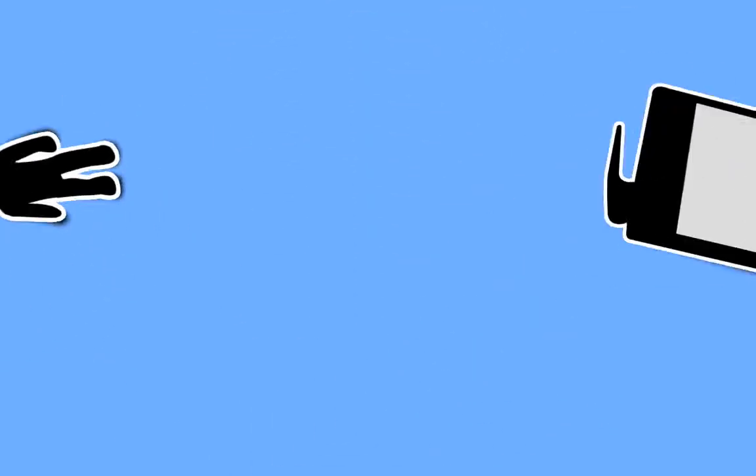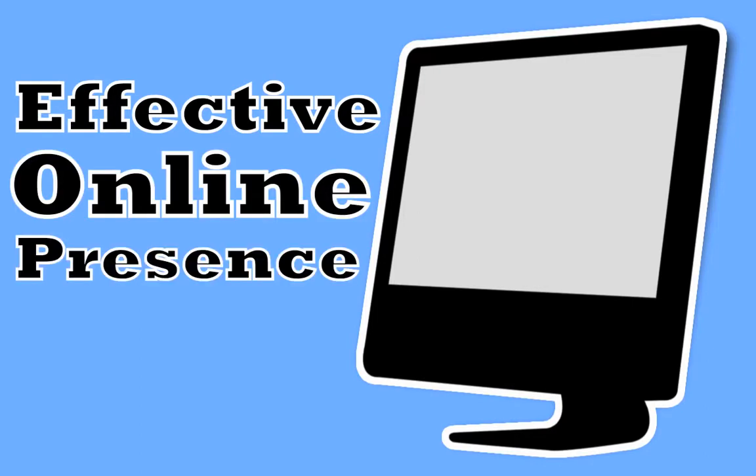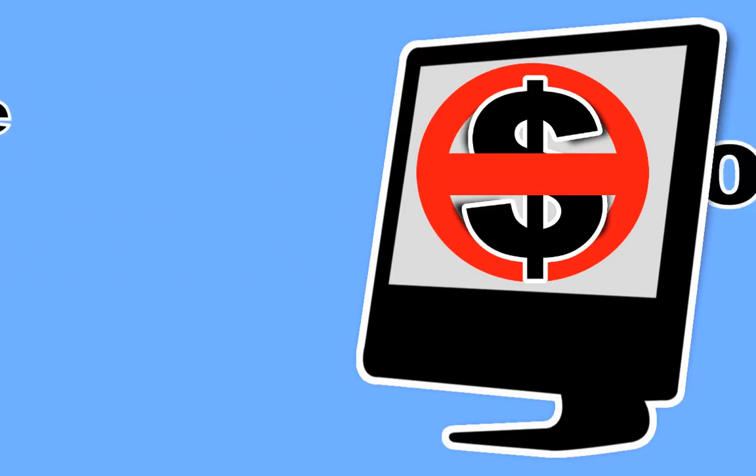That's right. Every day, people in our area use the internet to find the local shops, products, and services they need, including cafes. And if you don't have an effective online presence, you're missing out on their business.